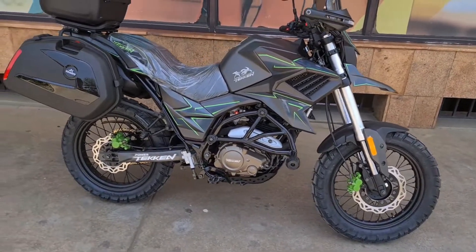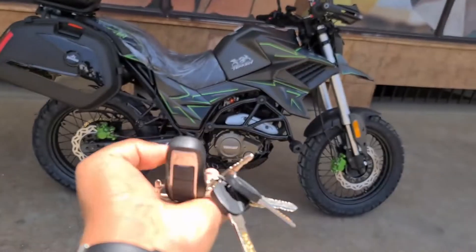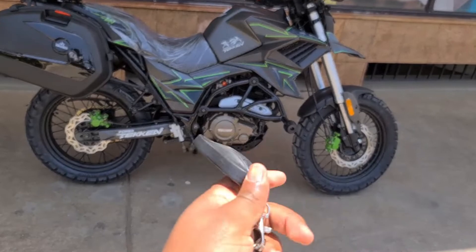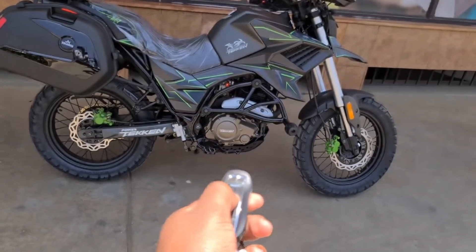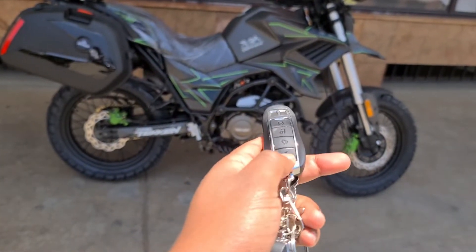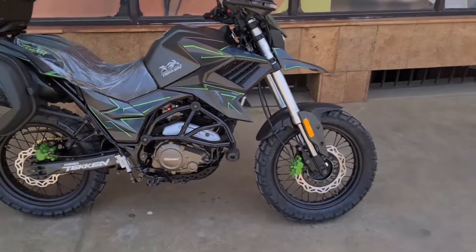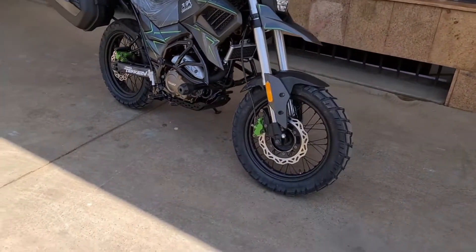I want to show you guys a really cool feature — this is a push-to-start key for the 2023 model right here. It has an installed alarm, which is pretty nice. You can actually start the bike with this key if you wish. I'll show you a video of how it works at the end.